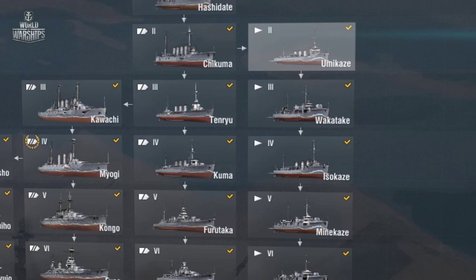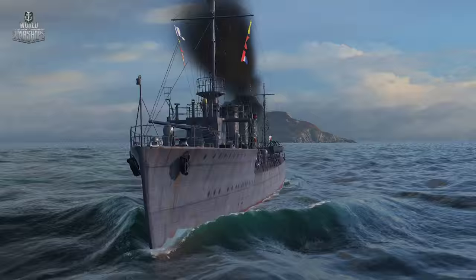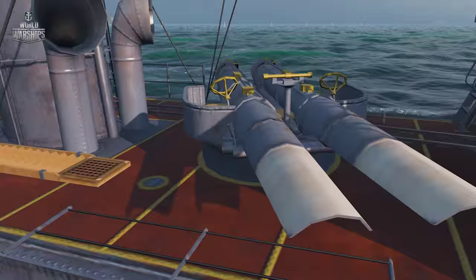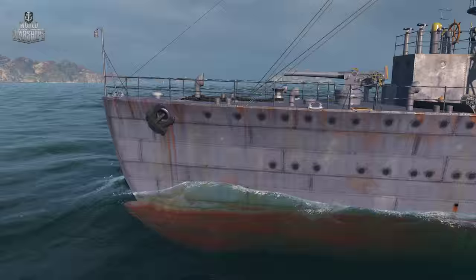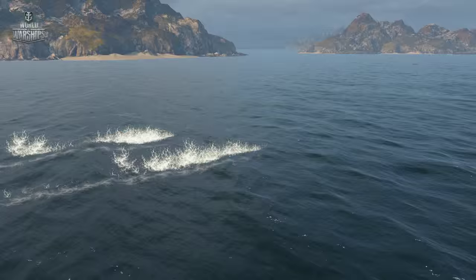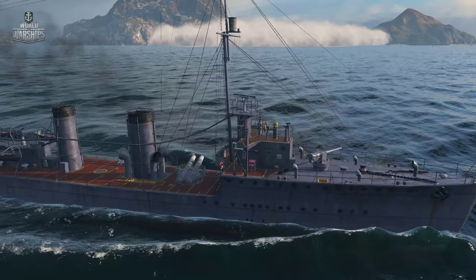The first three Japanese destroyers — Yumikaze, Wakitake, and Isokaze — were designed and built in the 1910s. They were classic torpedo boat destroyers during World War I, with up to 1,000 tonne displacement, 533 mm torpedo tubes, and speed up to 35 knots. Their torpedoes travel as far as 7 km, a distance that lets them remain unnoticeable to adversaries due to their small size.